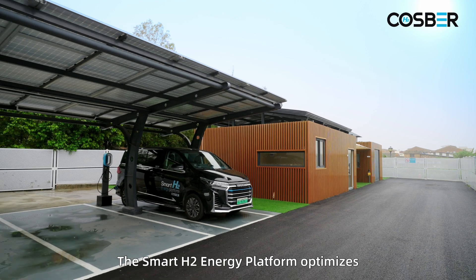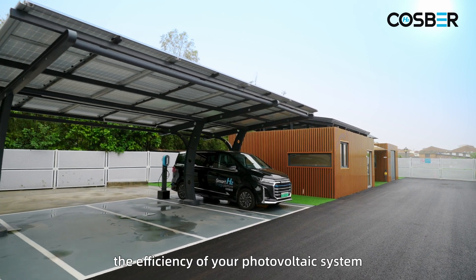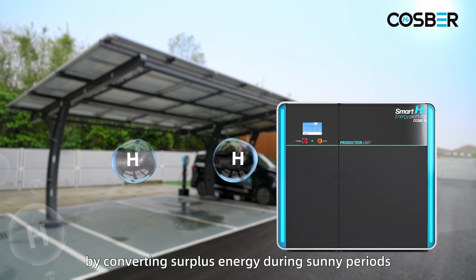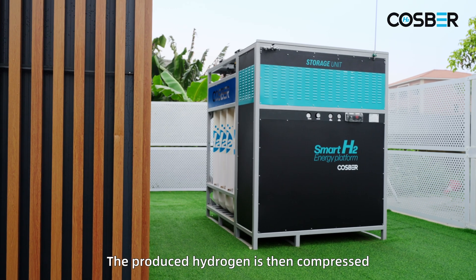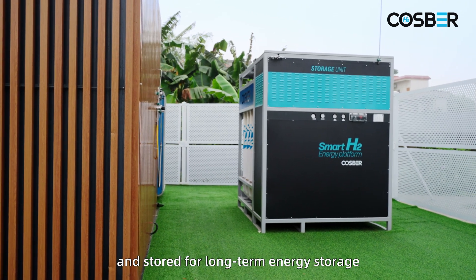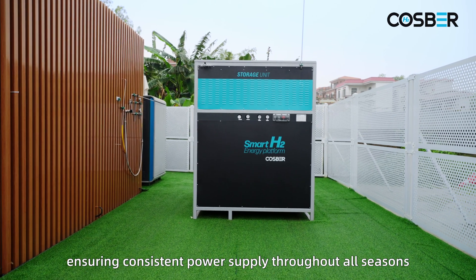The Smart H2 energy platform optimizes the efficiency of your photovoltaic system by converting surplus energy during sunny periods into green hydrogen using an advanced electrolyzer. The produced hydrogen is then compressed and stored for long-term energy storage, ensuring consistent power supply throughout all seasons.